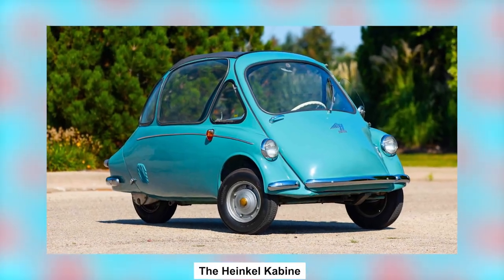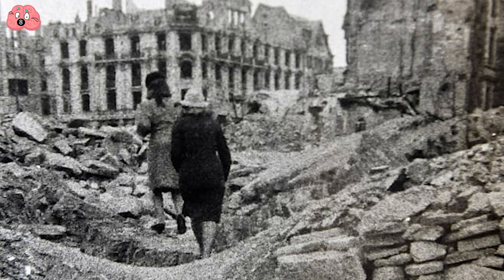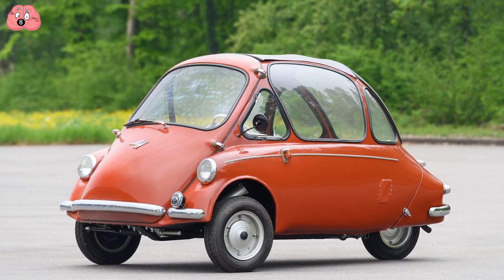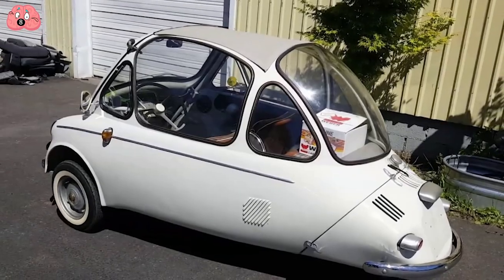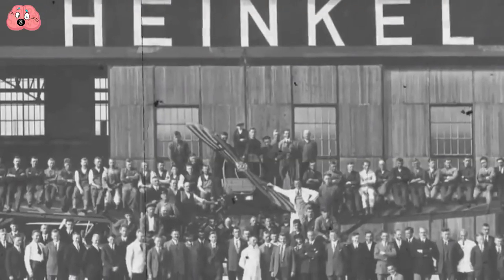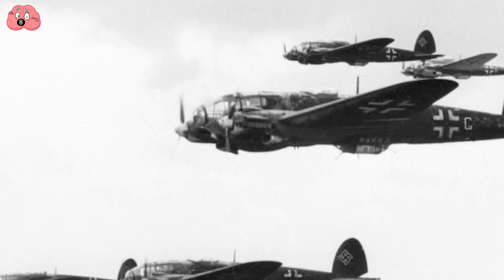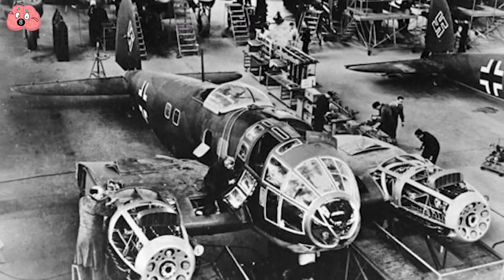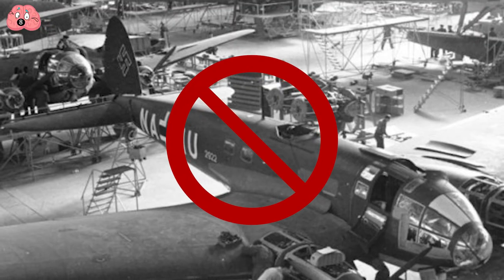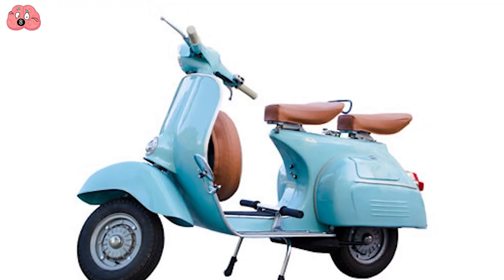Number 8: The Heinkel Kabine. After World War II, Germany wasn't exactly awash with resources, so they had to get clever by making do with less. The solution? Use three wheels instead of four. Enter the Heinkel Kabine, a three-wheeled microcar designed and built by Heinkel Flugzeugwerk — the same company that made bomber planes and invented liquid-fueled rockets and turbojet-powered planes for the Luftwaffe during World War II. Banned from making any of that anymore, they turned to bicycles, scooters, and this microcar.